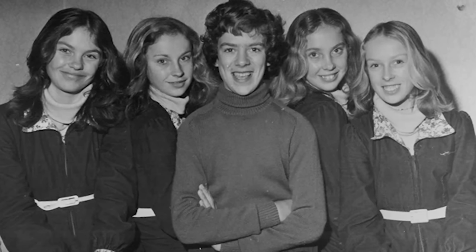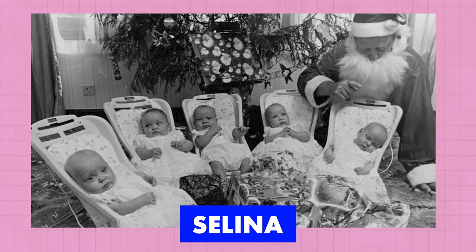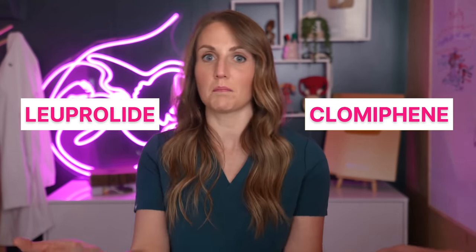Now we're going back to quintuplets — a New Zealand set born in 1965. Having surviving quintuplets at that time was extremely rare, especially because the risks of prematurity with higher order multiples are quite high, and in the 1960s there was a lot we couldn't do. Their names are Sam, Selena, Shirlene, Lisa, and Debra, born to parents Sam and Anne Lawson with big sister Leanne. After the birth of Leanne, Anne stopped ovulating and they weren't sure why, but a new medication had come out to help with increasing ovulation — likely leuprolide or clomiphene, which are both things we still use today.